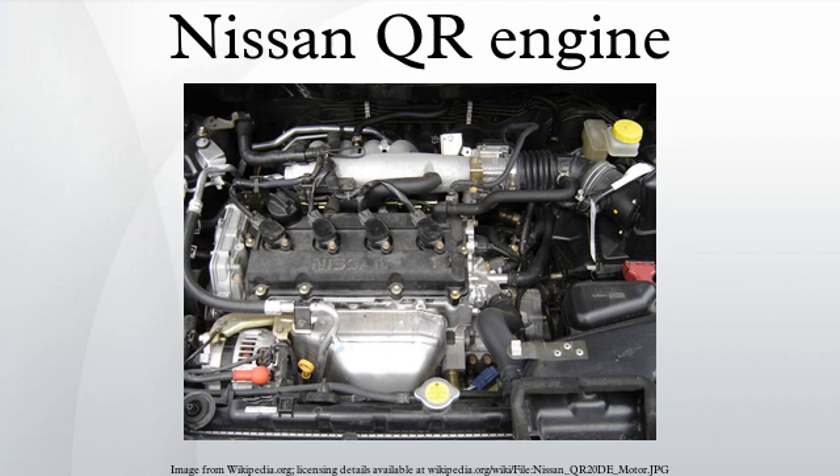Vehicle applications for the QR20DE include: 2001–2007 Nissan X-Trail T30, 2001–2007 Nissan Primera P12, 2002–present Nissan Serena C24 at 145 hp, 2003–2008 Nissan Tiana J31 at 145 hp, 2001–2005 Nissan Wing Road Y11, 2002–2005 Nissan Avenir W11, and 2001–2004 Nissan Prairie M12.